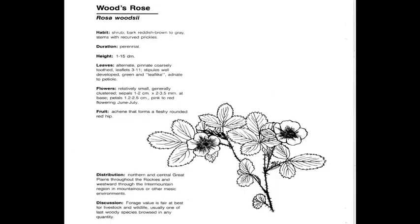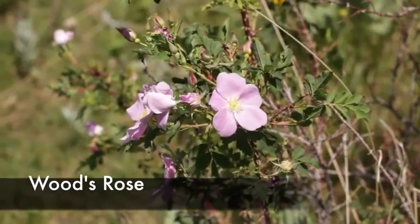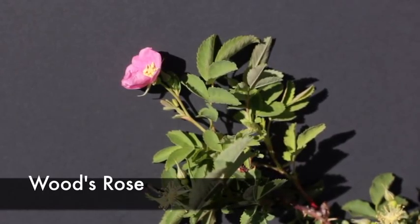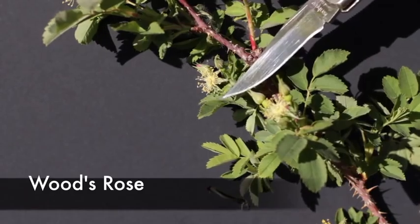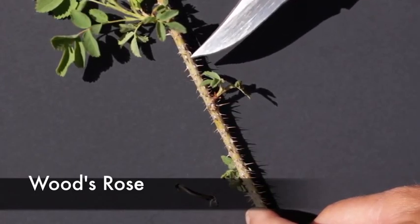Woods rose, or Rosa woodsii, is a perennial, native, cool season increaser. The best characteristics for this plant are the serrated leaves, the very showy flowers, and the presence of thorns on the stems. You can find woods rose throughout Montana in the foothills and the plains. The leaves are serrated and the stems have thorns on them — here are the serrated leaves and here are the thorns.